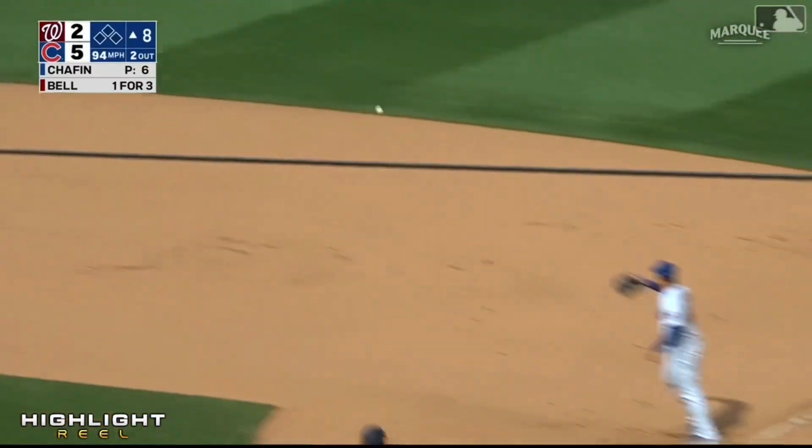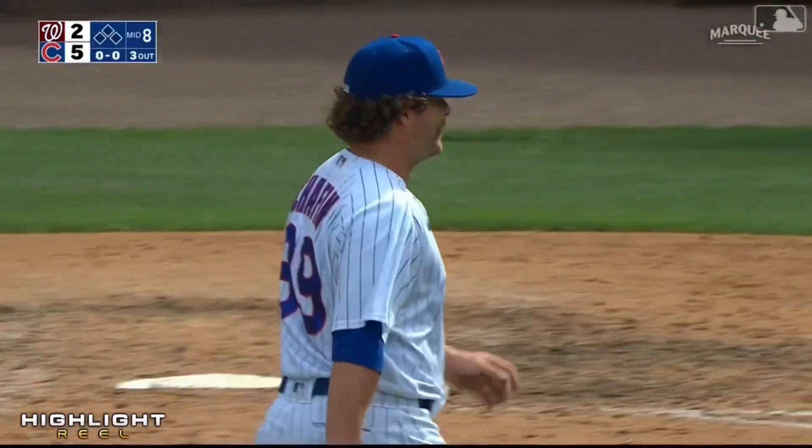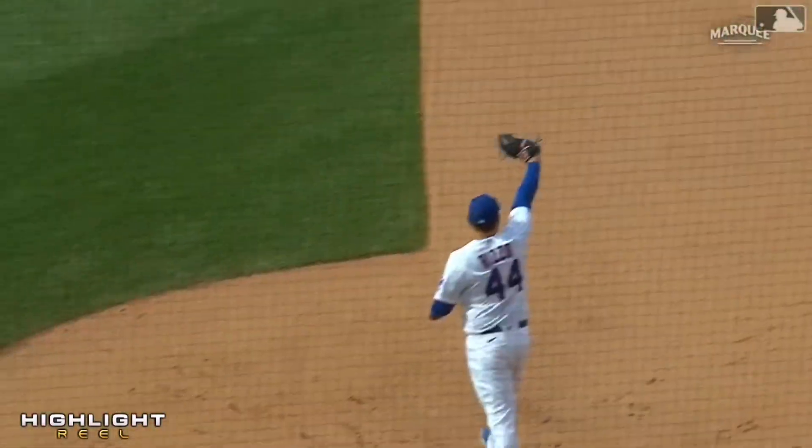On the ground — Nico Horner dives, gets up, throws him out. Stop it! Nico Suave continues to play brilliant defense.